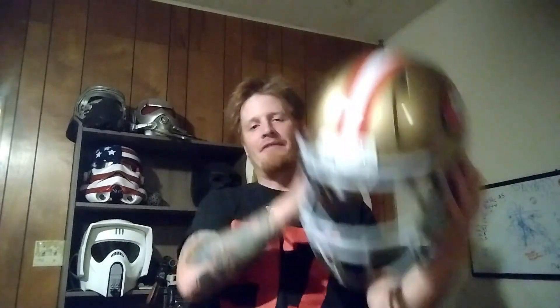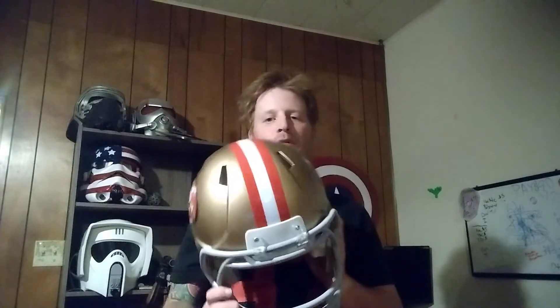My name is Bryce Michael Arcee and this has been the 49ers Helmet. We'll see you guys later. Y'all have a good one.